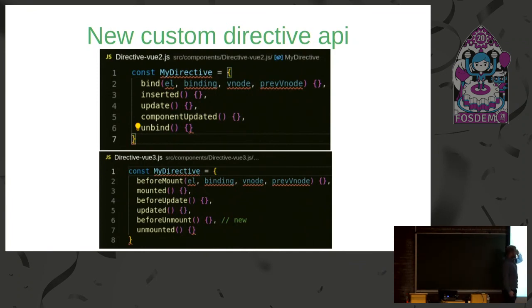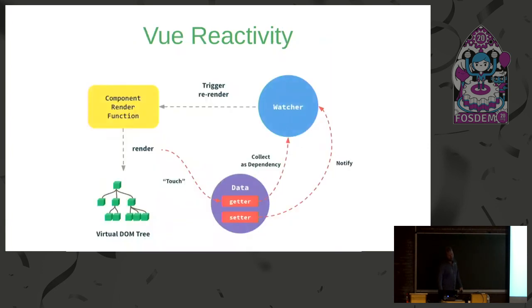There's a new custom directive API that aligns with the component lifecycle naming. In Vue 2, directive lifecycle names were different and confusing. In Vue 3, they follow the same lifecycle names as components — like beforeMounted and beforeUpdate — so people who understand component lifecycles can understand directives too. I think this makes it easier to understand.